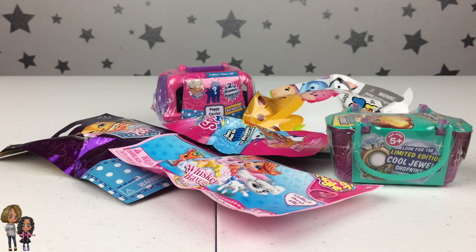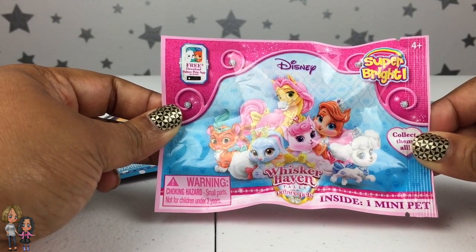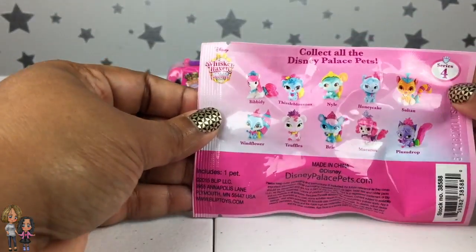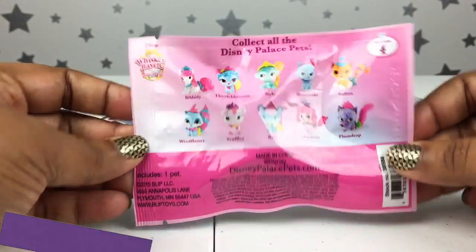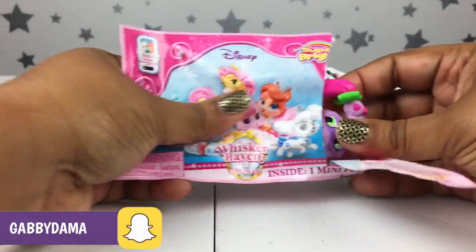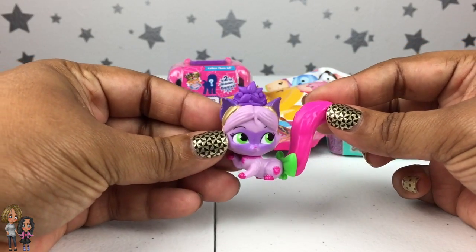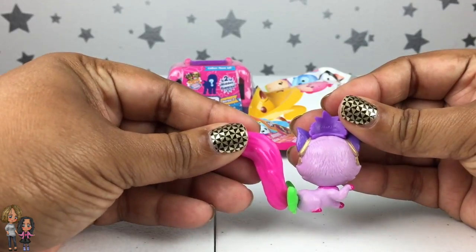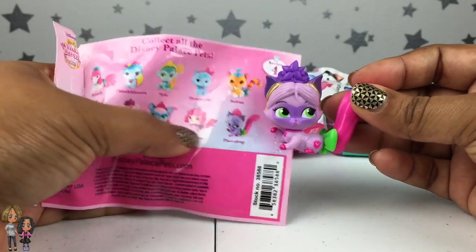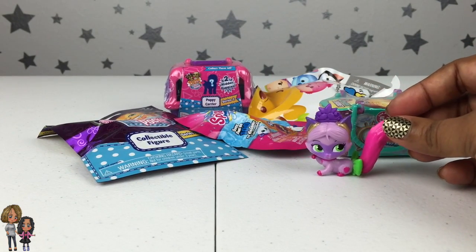Let's get started! Today I'm going to start with the Whiskerhaven Disney Palace Pets — these are the super brights, the new ones. I believe it's series 4, and these are all the ones you can collect. She is so bright and so cute — I don't even think it comes across on video but they're super bright. Let's see who this is — it's Plum Drop! She's right here. Super cute, I love her super pink tail.